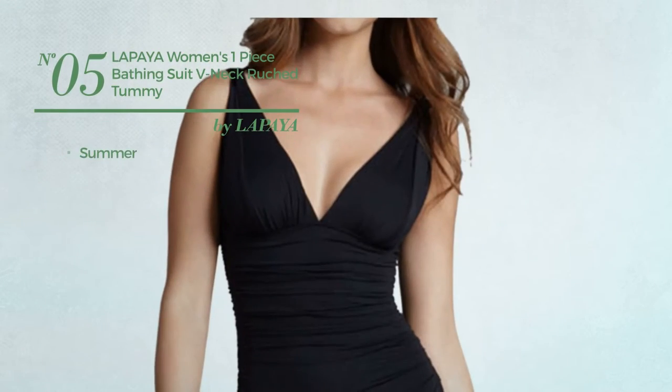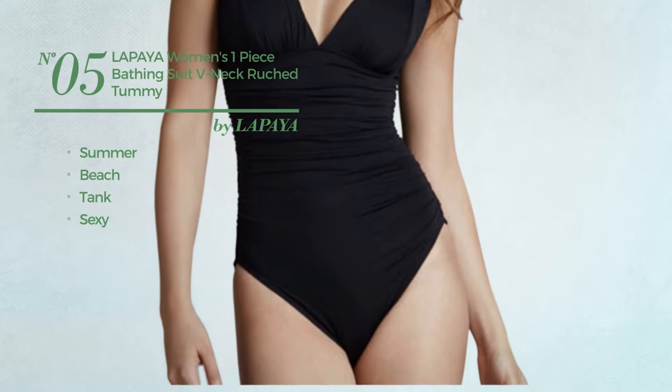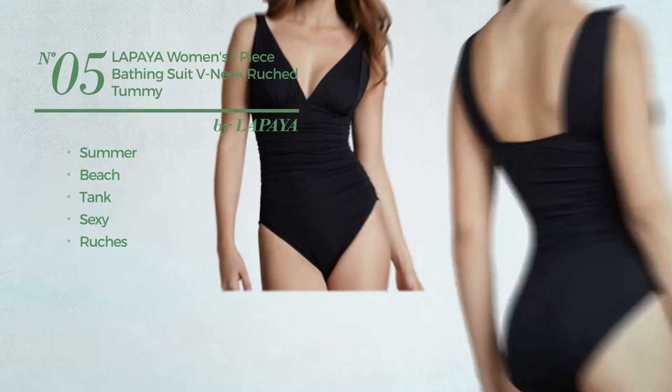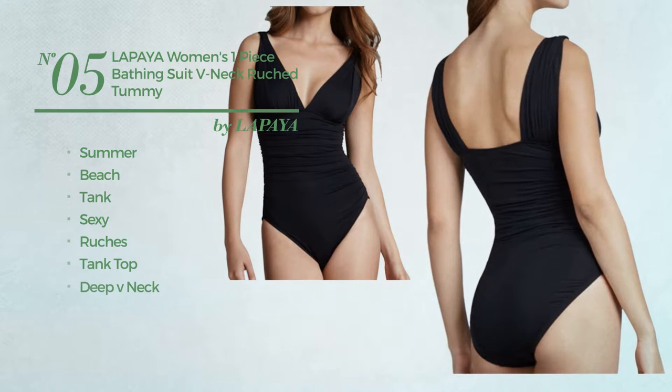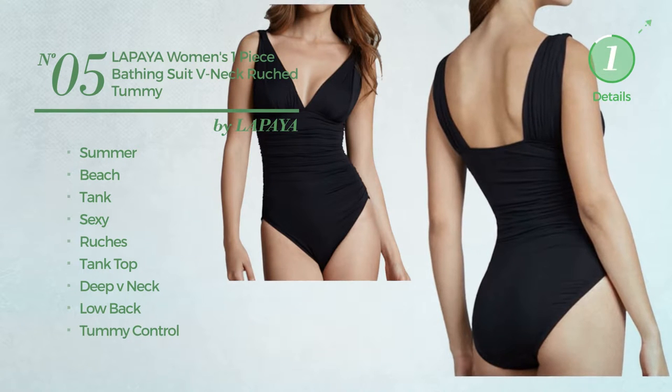Number 5. A Summer Beach Tank Swimsuit. Featuring a sexy look, styled with ruches. This swimsuit includes low v-neck, low back and tummy control. Available in 2 other colors.